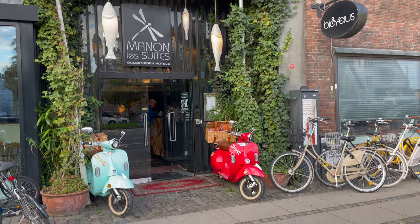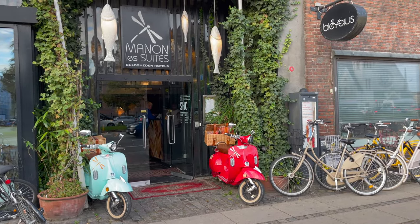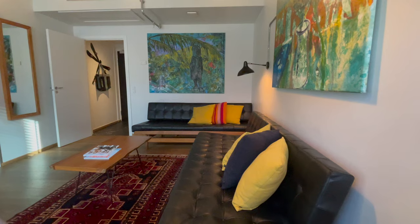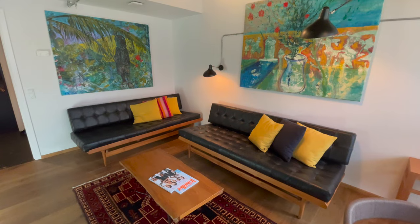Now, keep in mind, this is a five-star luxury hotel. Still, their furniture, rugs, and pillows come from second-hand stores. When we buy carpets and pillows and stuff, we always try to find it second-hand.